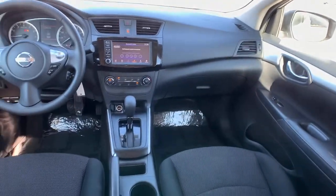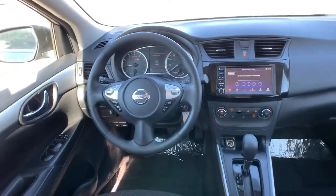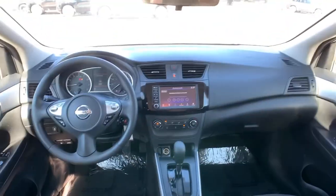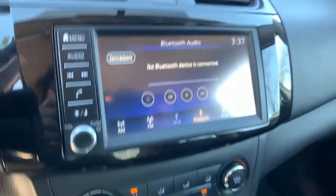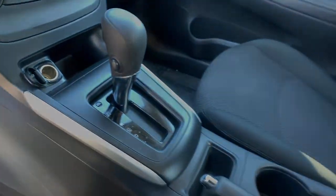These are just some of the great options this vehicle comes with: keyless entry, backup camera, Bluetooth connection, steering wheel audio controls, stability control, pass-through rear seat, intermittent wipers, and more.